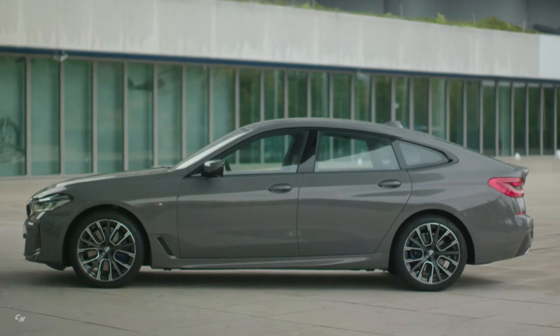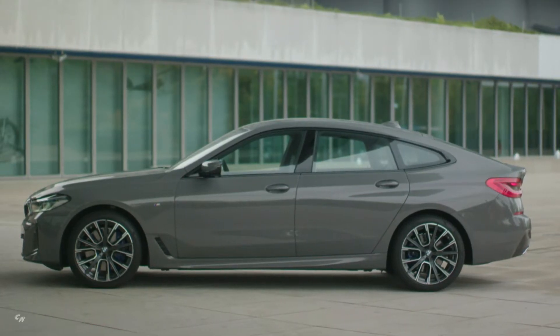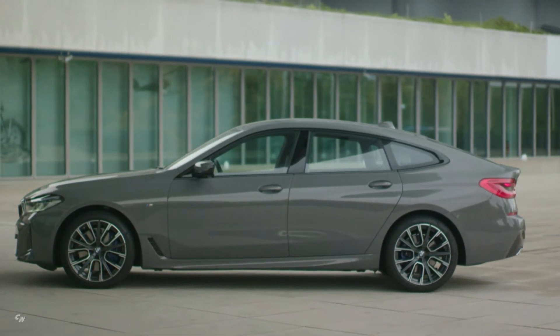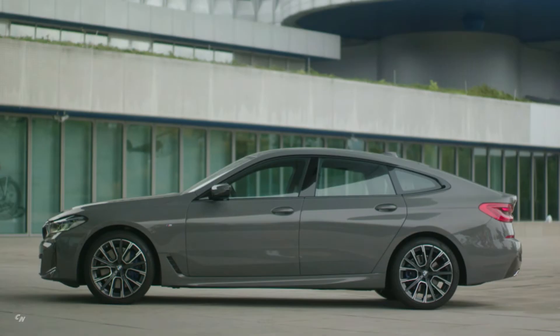Among the likewise newly designed body features of the optional M Sport package are a front apron with arrow-shaped surfaces pointing towards the road and mesh elements, and a large diffuser element in the rear end.